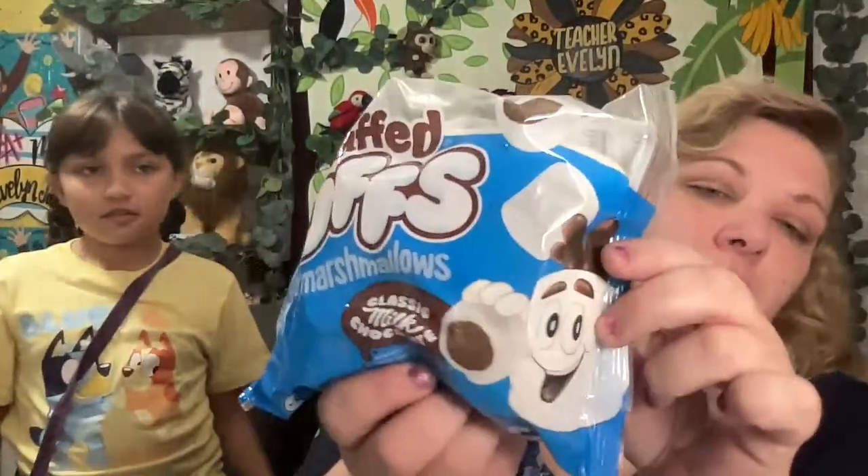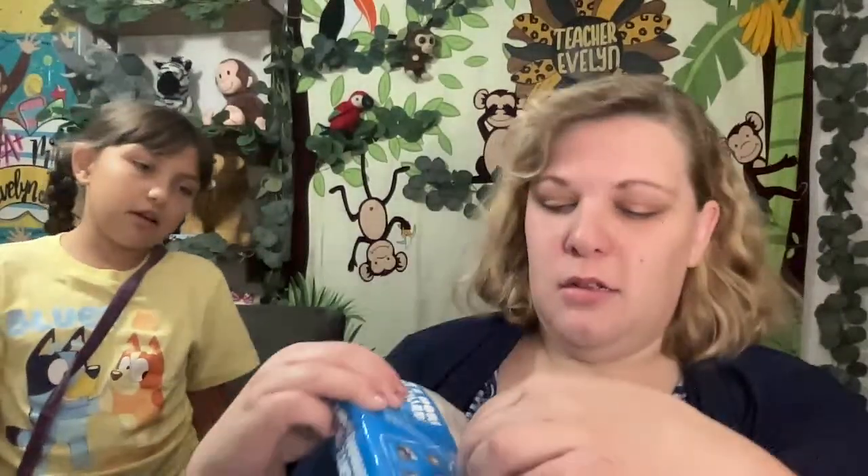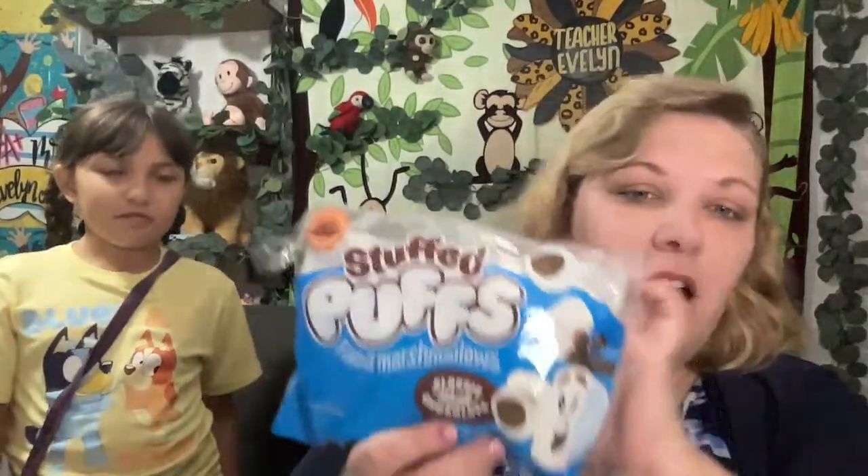Let's try these chocolates. What do you think this is? Marshmallows with chocolate inside! Ding ding ding, winner winner chicken dinner. These are from Dollar Tree, y'all. They're marshmallows with chocolate inside — I put one in my hot chocolate and it was pretty yummy.